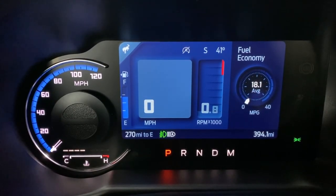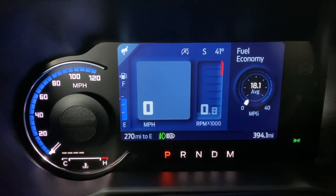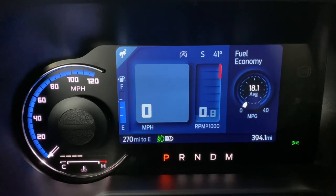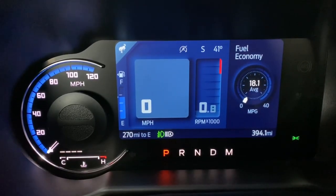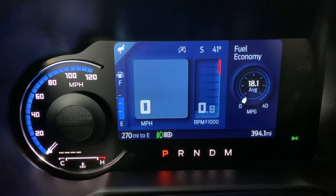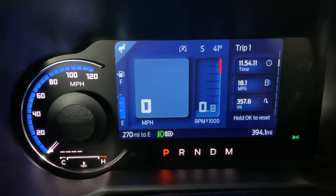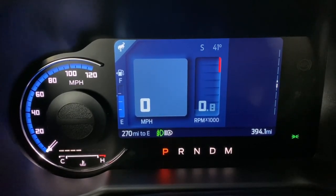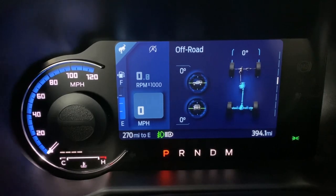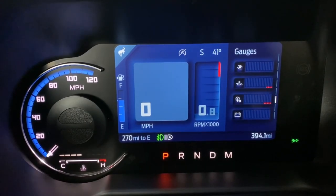On the bottom you have miles to empty, your trip mileage, and your overall mileage. To the right you have fuel economy. There's a discoloration between left and right — the left side stays static while the right side changes. If you hit the up and down buttons next to OK, you can switch between fuel economy, trip one, average speed, and tire pressure.